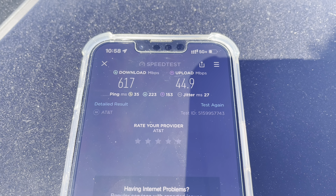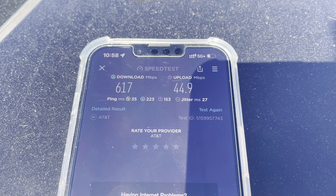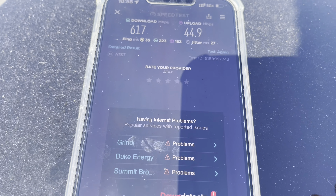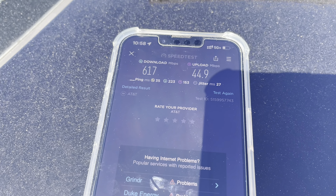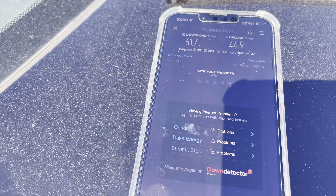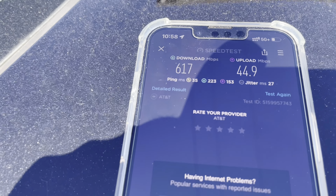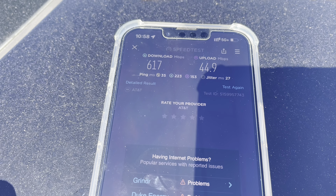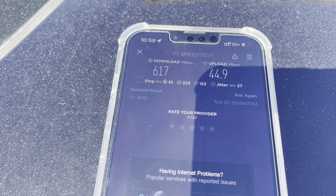The speeds are phenomenal. They're probably running fiber to that site — I just looked at the signage and it said AT&T, not Crown Castle or American Tower, so that's theirs. They're probably running their own backhaul there; it's probably multi-gig, and there are the speeds showing it. Most Verizon sites don't even do this, and Verizon sites have 60 megahertz of N77, while AT&T's is 40. So that's really impressive.